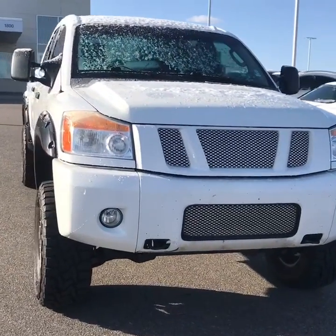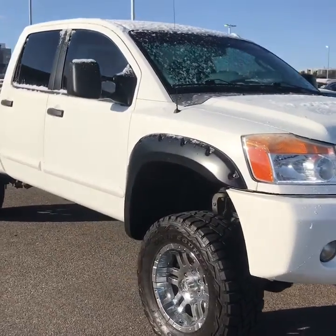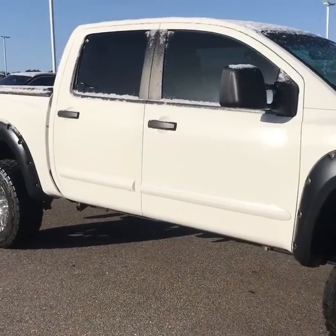Good morning Austin. This is the video for the 2008 Nissan Titan Pro 4X. I know there's no photos online so I wanted to make sure you had full details of the vehicle.